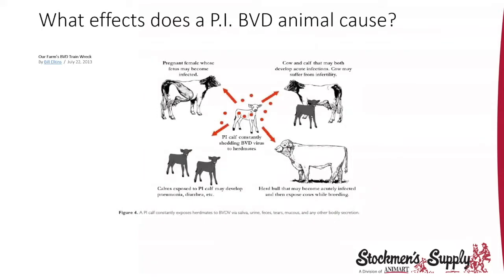That PI animal is floating around in your herd spreading BVD and challenging vaccines. Your reproductive vaccines in your cow herd, your five-way virals, and the BVD fraction in your feeder cattle program are all challenged. Herd bulls can actually become infective to cows when breeding a PI animal. So you want a really good vaccination protocol. But if you have a persistent infected BVD animal living within your herd, they're always challenging the immune system of everything around them.